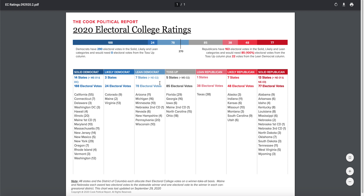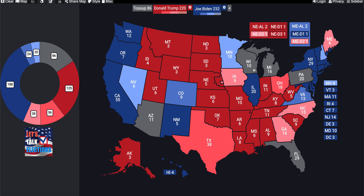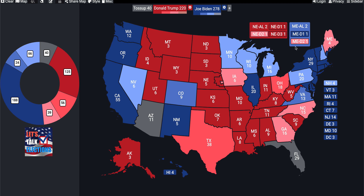Looking at the lean Democratic states, we see major flips: Arizona, Michigan, Nebraska's second district, Pennsylvania, and Wisconsin all moved into the lean Democratic column. That puts Biden at 290 electoral votes — a massive shift. Two years ago, even while riding the 2018 midterm wave, Democrats were only expected to carry 232 electoral votes with 86 as toss-ups. Today, Biden is well over 270 and tracking to potentially win even more states.